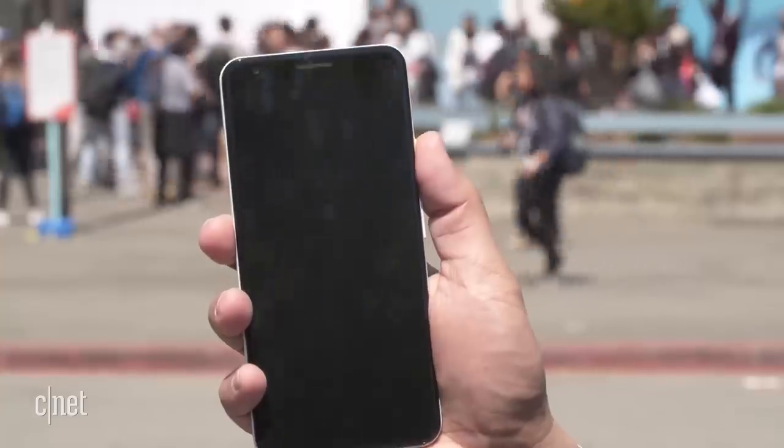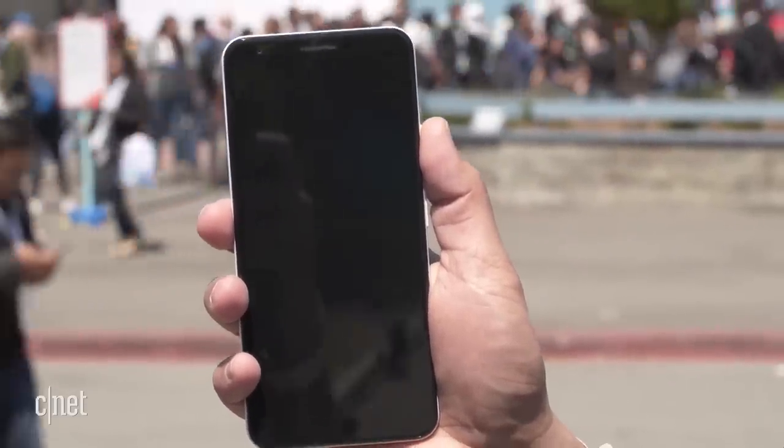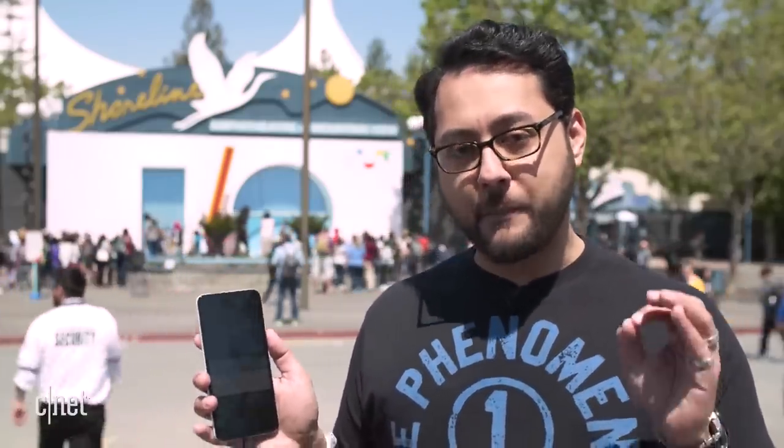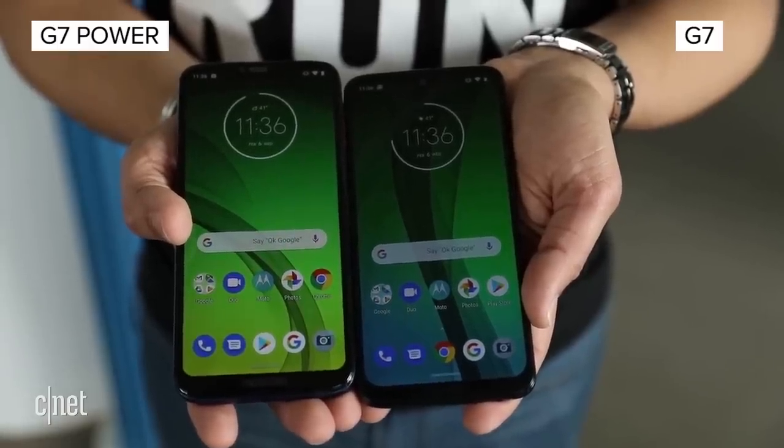So how is the actual phone in real life? I'm here with the Pixel 3a XL — this is the larger version. The first thing that strikes you when you see it: good gosh, it's a boring look. This phone looks like it could be two or three years old. And for the price, I get it. But you can have cheaper phones with better looks — look at Motorola, they've got some nice sleek phones.